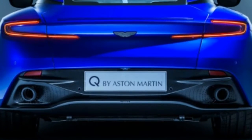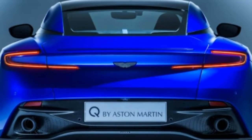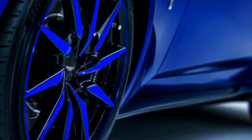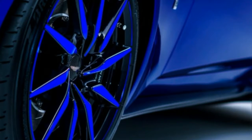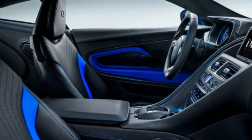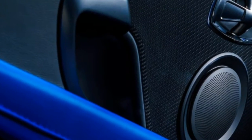Aston Martin is putting greater emphasis on its bespoke Q division, which creates and builds one-off designs. At this year's Geneva Motor Show, Aston is bringing a prime example of what Q can do for you. The beautiful Zaffer blue DB11 shown here showcases Q.